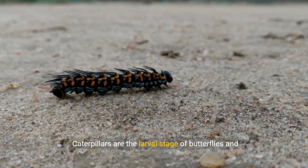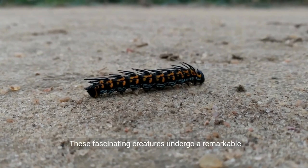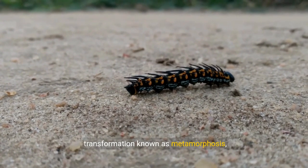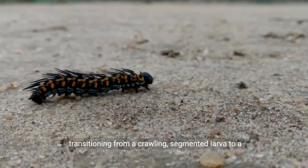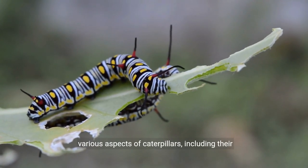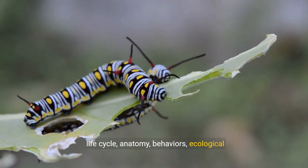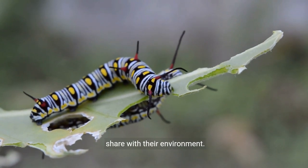Caterpillars are the larval stage of butterflies and moths belonging to the order Lepidoptera. These fascinating creatures undergo a remarkable transformation known as metamorphosis, transitioning from a crawling, segmented larva to a delicate and winged adult. In this extensive exploration, we will delve into various aspects of caterpillars, including their life cycle, anatomy, behaviors, ecological significance, and the intricate relationship they share with their environment.